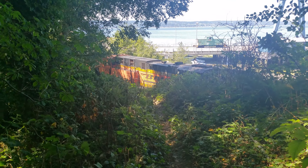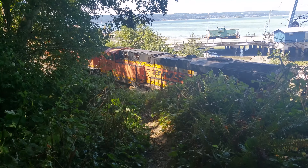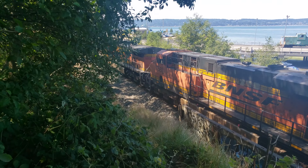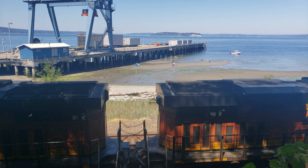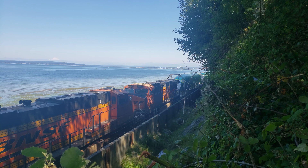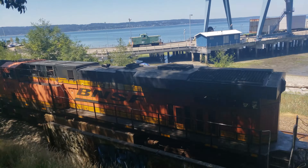All right guys, going to the beach — oh no, there's a train stop there. Should we wait for the train or talk to the engineer? Let's see if we can cross.